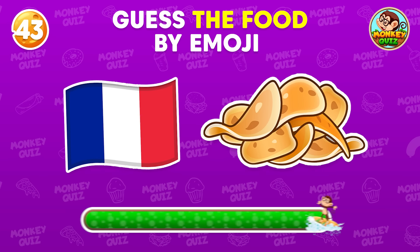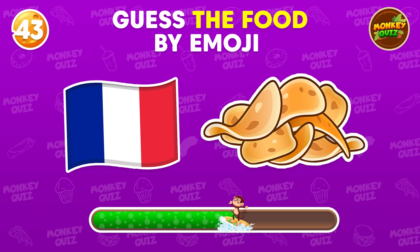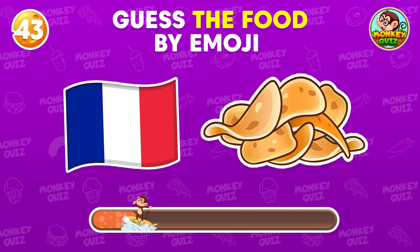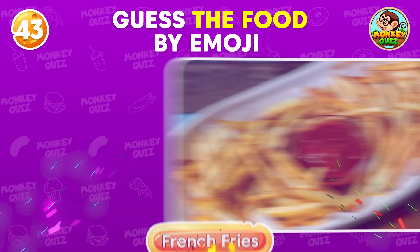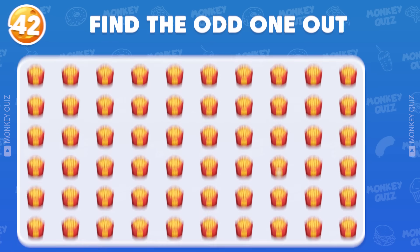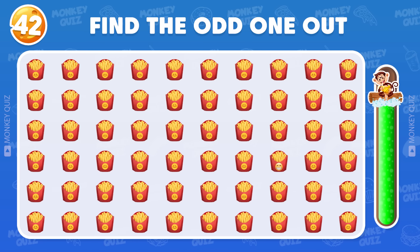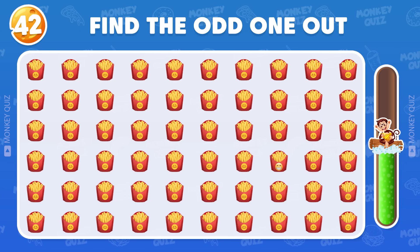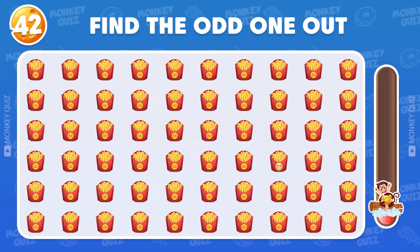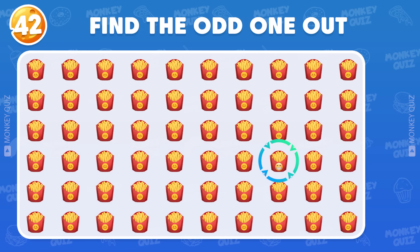Do you know about this food? French Fries! Can you spot the differences among these French Fries? The odd French Fry is located here!